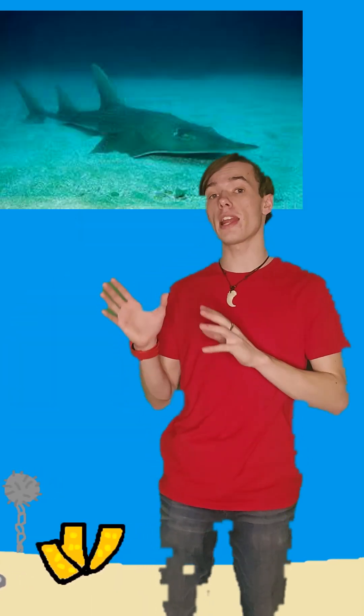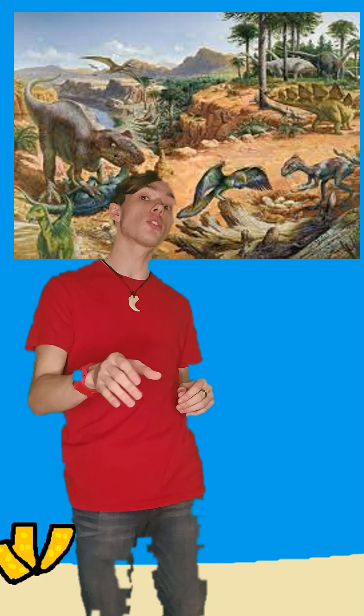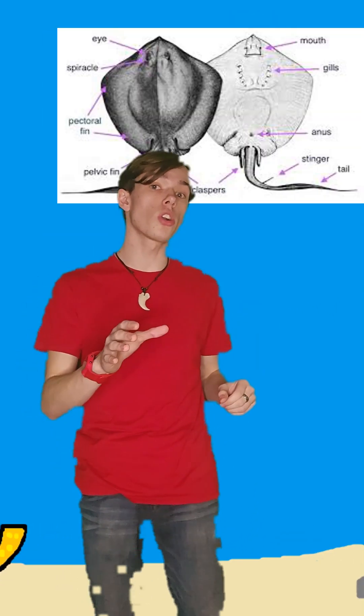Some of these sharks also adapted flat bodies to better prey upon small bottom feeders, and by the time the Jurassic rolled around, had also evolved stinging barbs on their tails to ward off other predators, making them the first stingrays.